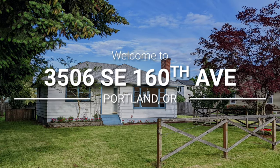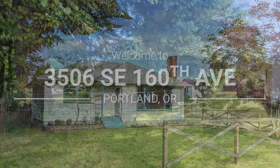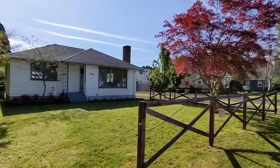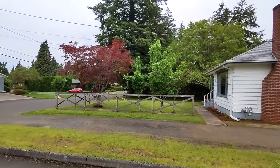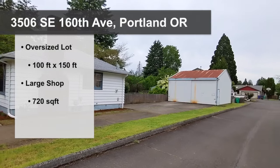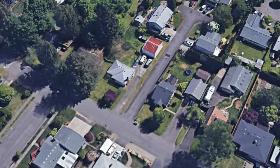Welcome to 3506 Southeast 160th Ave in Portland, Oregon. Opportunity awaits with this rare find. Not only does the property have a charming move-in ready bungalow with full basement, but also a large shop that sits on an oversized lot.